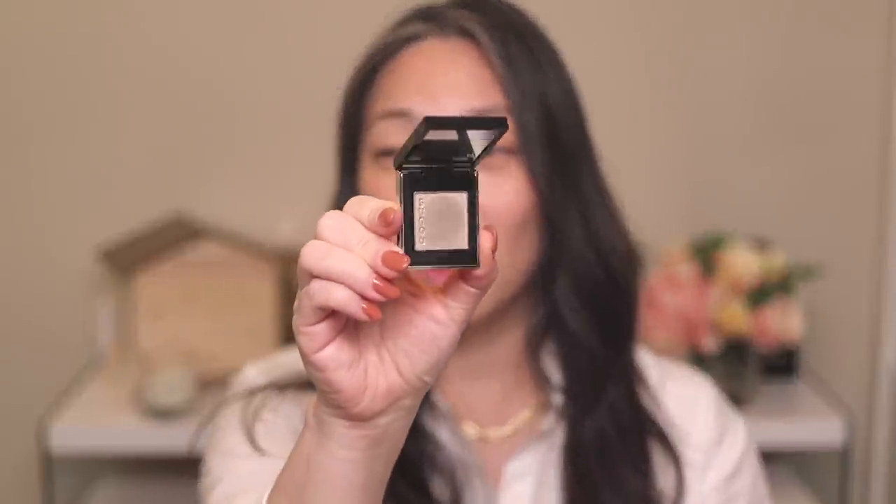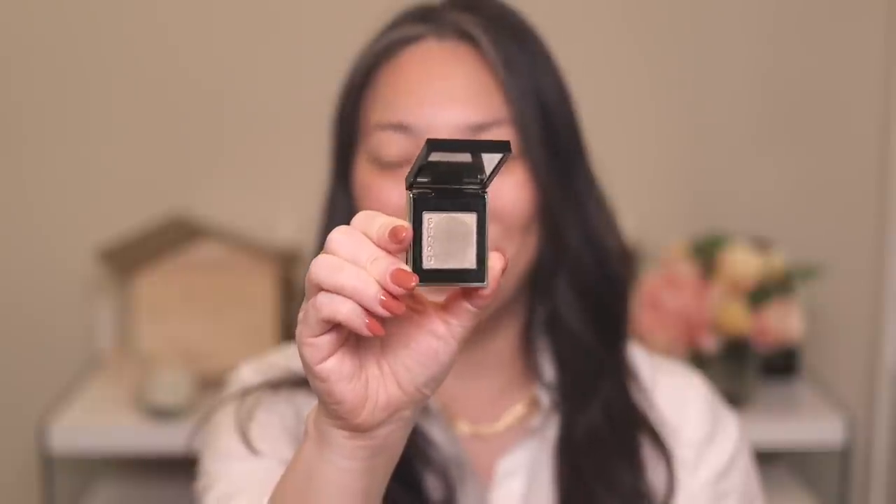I have some Suku products that I've hauled and shown you already that we'll probably use today. I have one of their Tone Touch Eyeshadows in shade 06 — it's a really beautiful, taupey, kind of gold, really glittery and shimmery shade. I also have their eyebrow liquid pen, which looks like a liquid eyeliner but it's for your eyebrows. I have it in shade 01 Khaki.